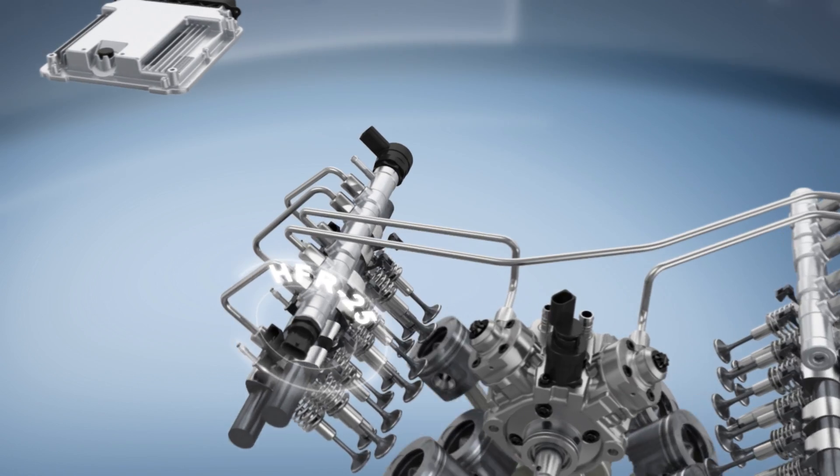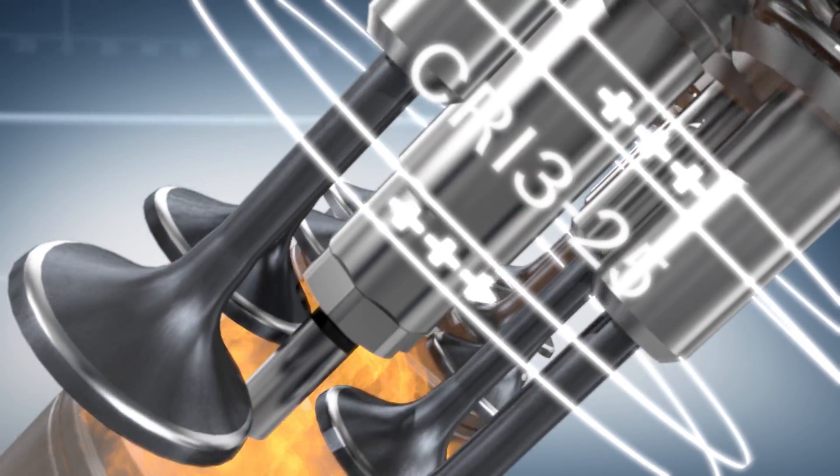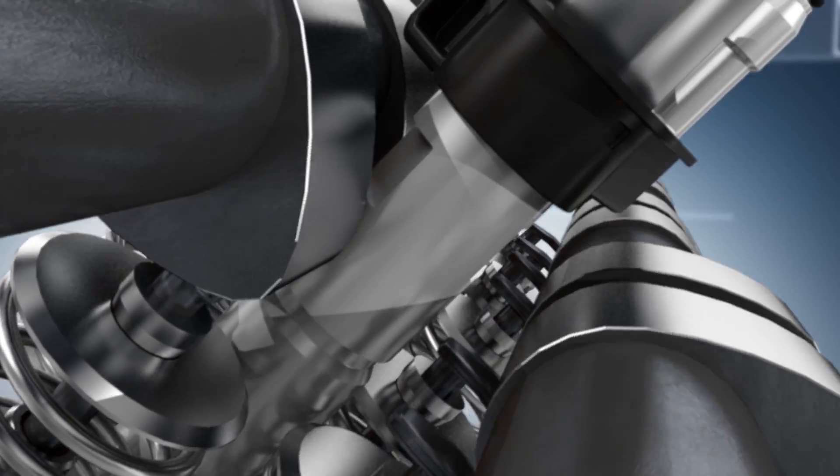The high pressure rail HFR25 serves as a high pressure storage unit. From the rail, the fuel is supplied to the Piezo injectors CRI325.